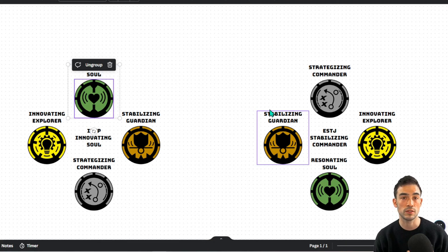It's a way of making decisions based off feeling, based off evaluating emotions, evaluating the impact on harmony that a choice will make. And it's introverted, so it's going internal and saying, how does this resonate with me? Hence the name, resonating soul.